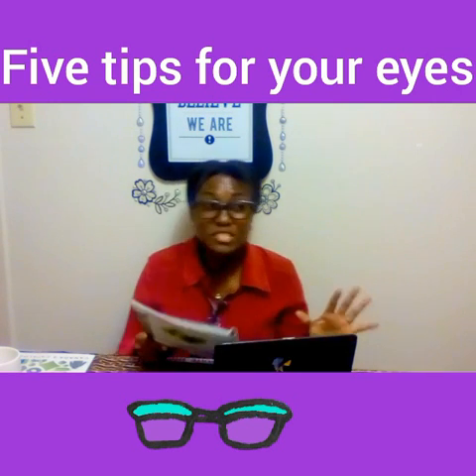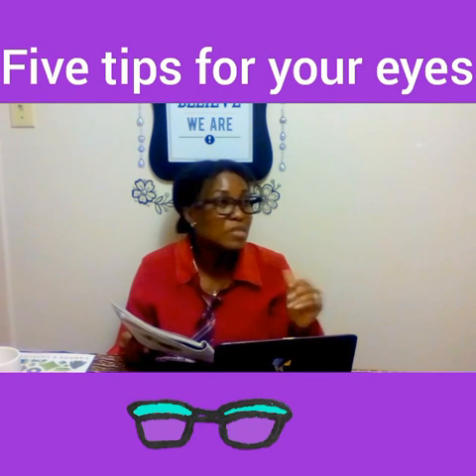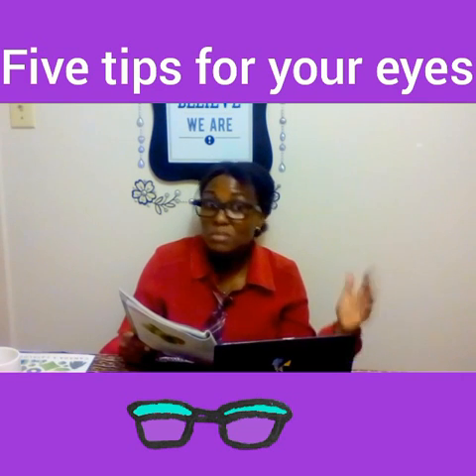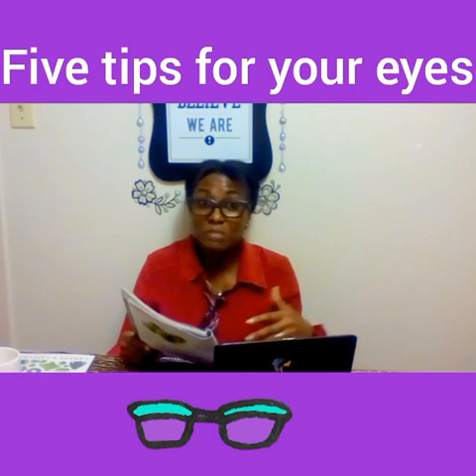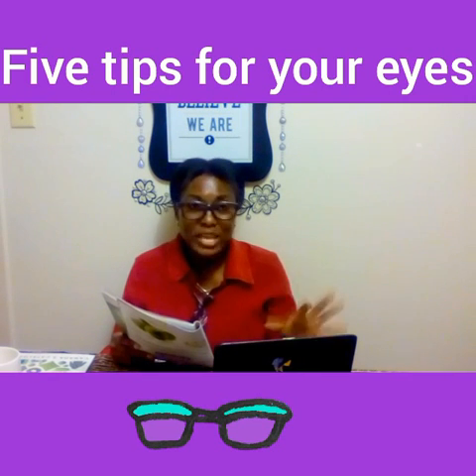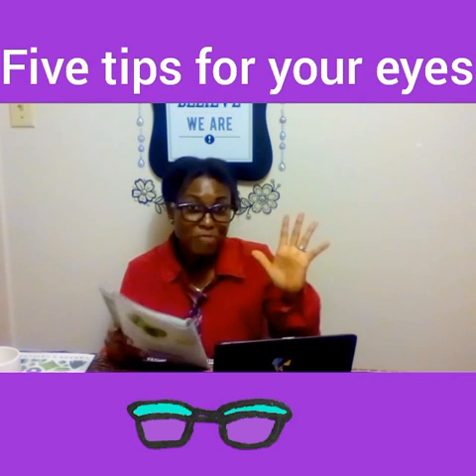If you've experienced that, you probably have one of the CVS symptoms. I know I've had times when I've had issues reading other material after spending so much time on the computer. Sometimes my vision works better, sometimes it doesn't — so who knows, maybe I need to look into that.